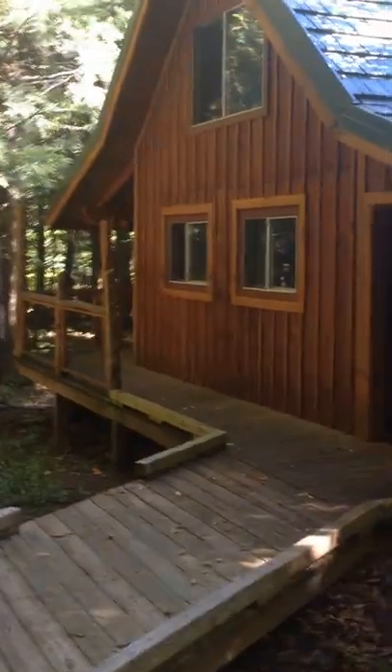This is a video of Dan's Cabin, the Artist in Residence Cabin where I will be staying for two weeks. Lucky me.